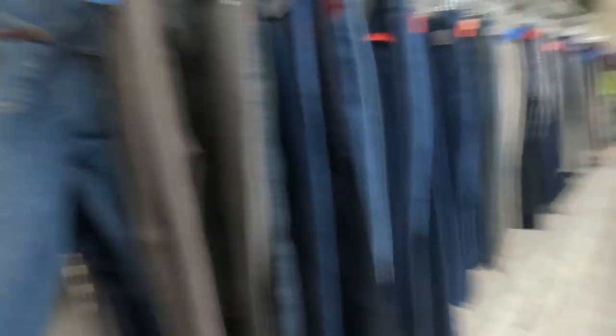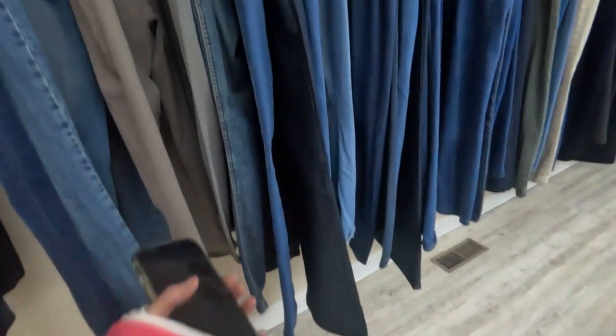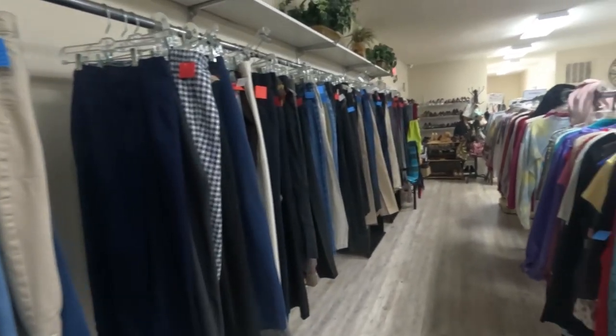She did say everything is a dollar — the clothing is a dollar. I've already gone through all of these shirts and found a few. Now I'm going to quickly go through the jeans. I did look over at the jewelry; they really didn't have much to choose from. Then I think we'll look at the shoes.